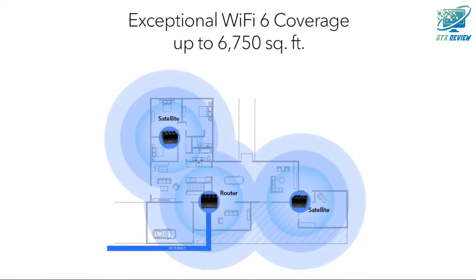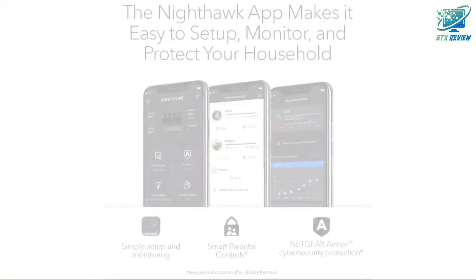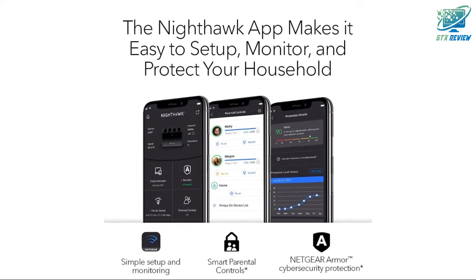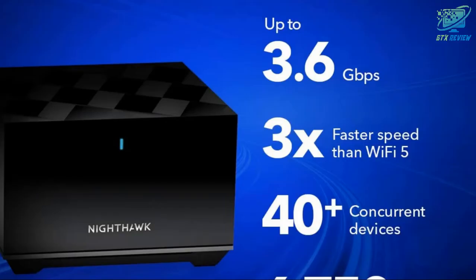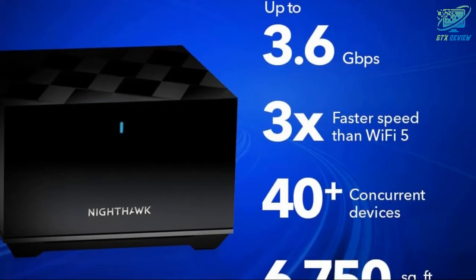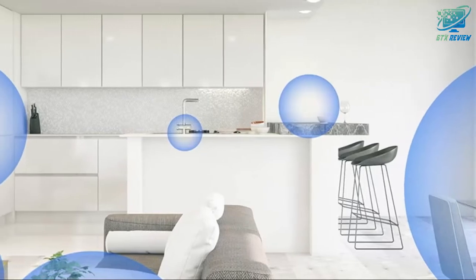Coverage up to 6,750 square feet and 40 plus devices, with fast AX3600 gigabit speed using Wi-Fi 6 technology for uninterrupted streaming, HD video gaming, and web conferencing. Connects to your existing cable modem and replaces your Wi-Fi router.